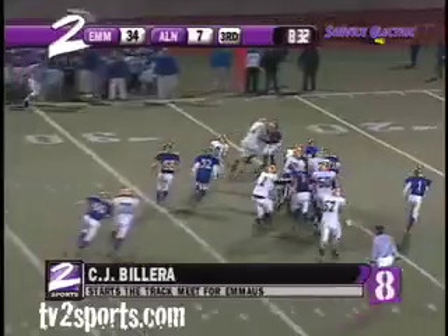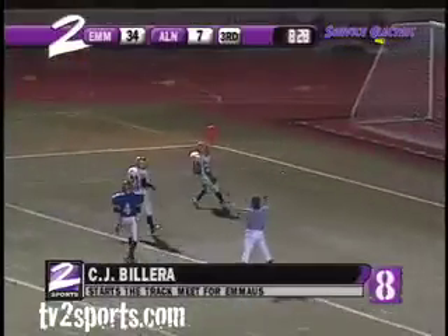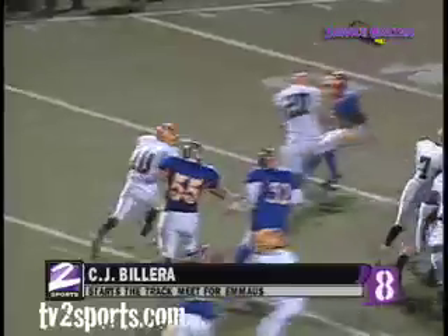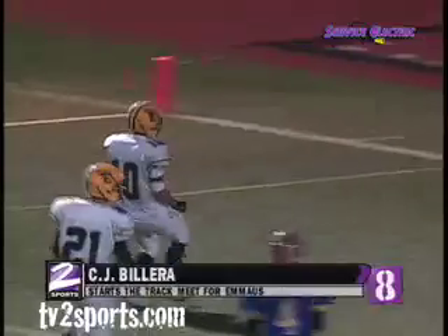Unbalanced line left, they go that way. Here's Bolero — boy, like a track meet this game has turned into. And Bolero into the end zone, no markers down. Touchdown, Green Hornets! You're going to see a good block by Markela to spring him out there, and once he gets that crack, that's all he needs, as Bolero shows you his speed.